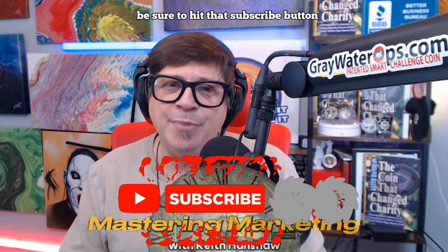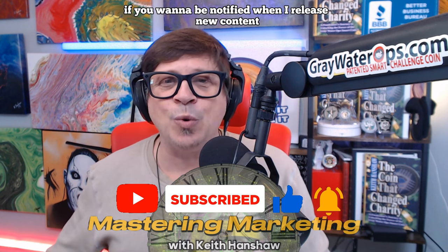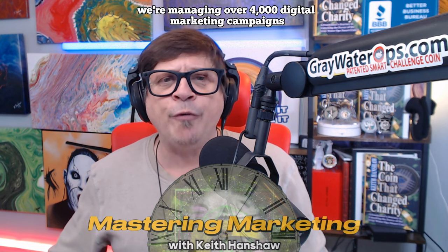If you like my content, be sure to hit that subscribe button, like the video, and click the bell icon if you want to be notified when I release new content. At Cumulus Digital, our customers choose us because we outperform the industry standard by an average of 25%. We're managing over 4,000 digital marketing campaigns each month, and no matter the size of your business — big or small — we do it all. If you're ready to take your digital marketing to the next level, reach out to my office at 717-901-3461, and let's set up a time to talk about your specific marketing needs. Thanks for watching.